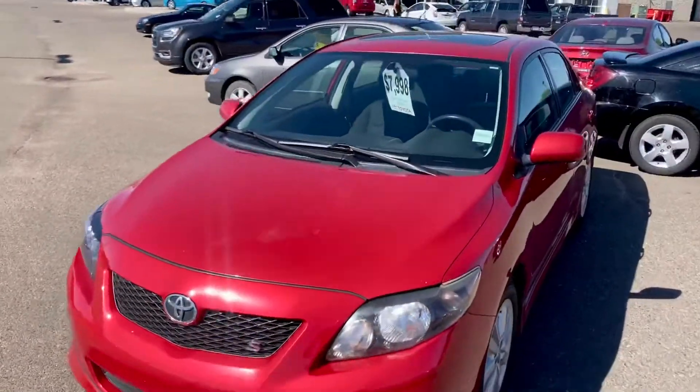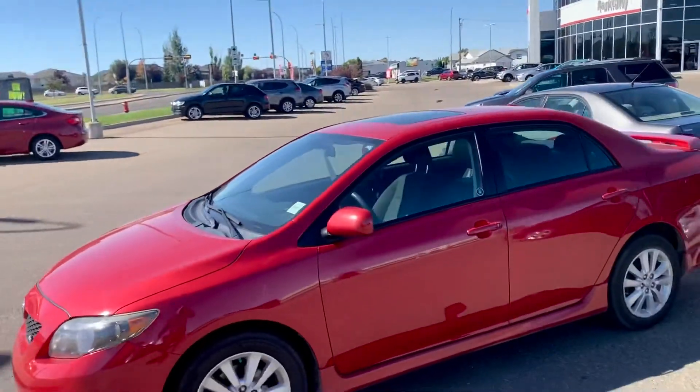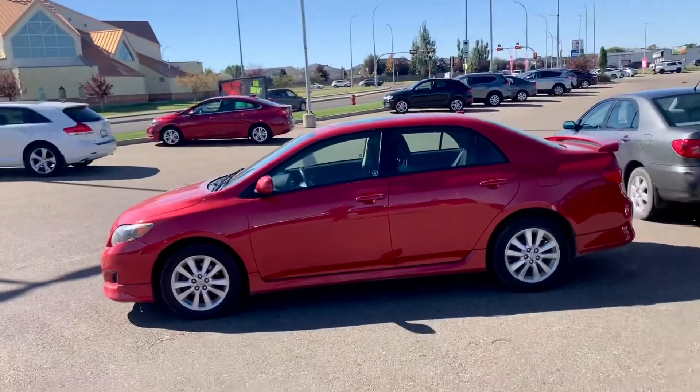The first car on the list is this 2010 Toyota Corolla S package at $7,995. It has a power sunroof, alloy wheels, fully safety inspected, and fog lights — all ready for its new owner.